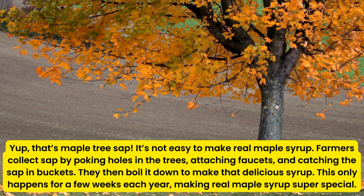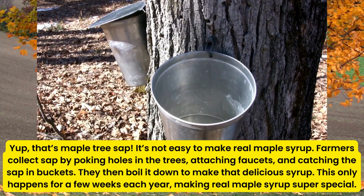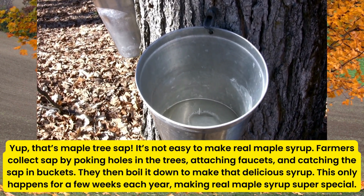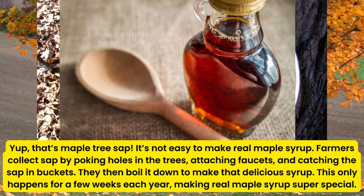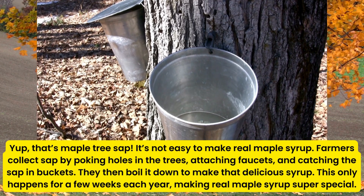It's not easy to make real maple syrup. Farmers collect sap by poking holes in the trees, attaching faucets, and catching the sap in buckets. They then boil it down to make that delicious syrup. This only happens for a few weeks each year, making real maple syrup super special.